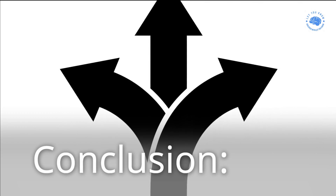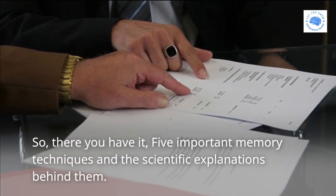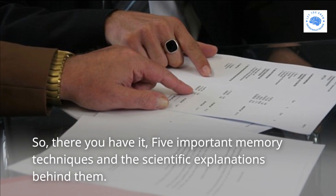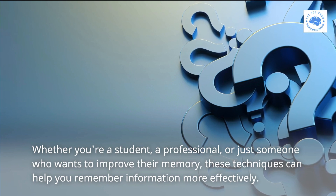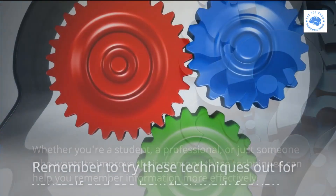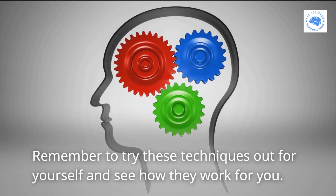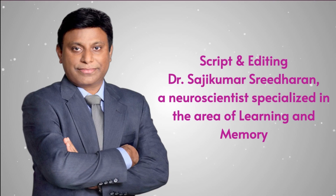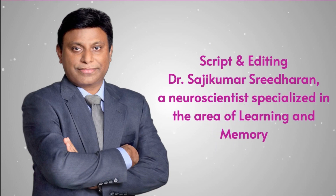Conclusion: so there you have it — five important memory techniques and the scientific explanations behind them. Whether you're a student, a professional, or just someone who wants to improve their memory, these techniques can help you remember information more effectively. Remember to try these techniques out for yourself and see how they work for you. Thank you for tuning in. Keep your curiosity alive. If you enjoyed my channel, please show your support by liking, subscribing, and sharing to receive similar content in the future. Looking forward to seeing you again.